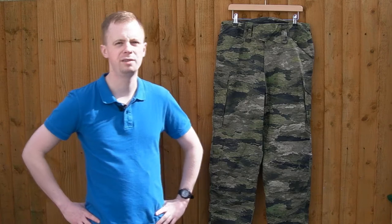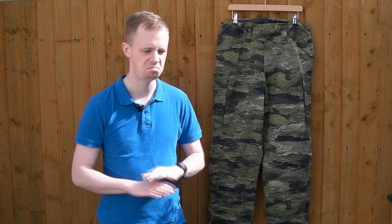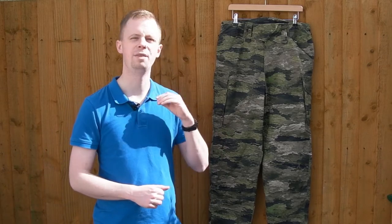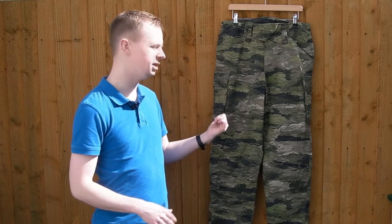I'm going to tell you the price of these straight away rather than save it to the end. I picked up this particular pair from Flecton.co.uk, which are a gear retailer that I've been using for pushing 12 years and their customer service has been uniformly excellent that whole time. They're really good. I will link to them down in the description. This particular model of trouser over on Flecton costs at the most £45.